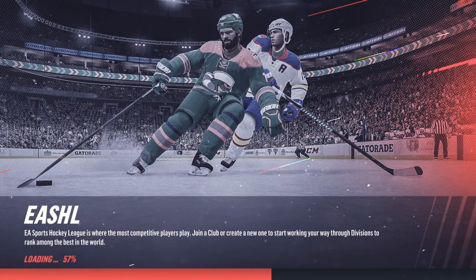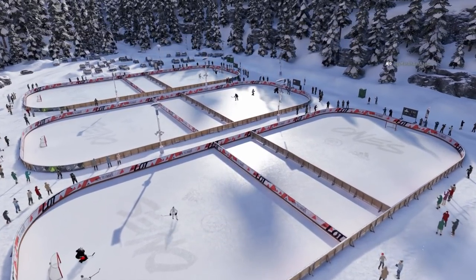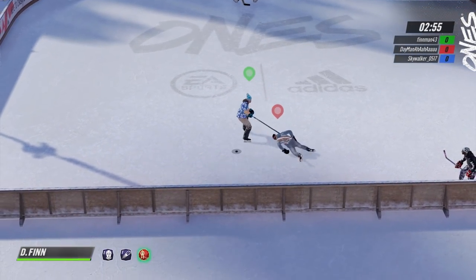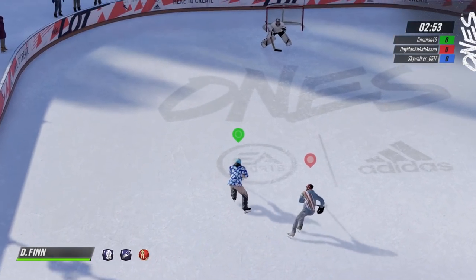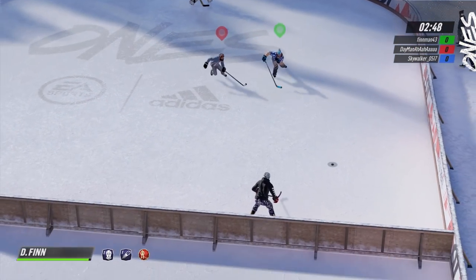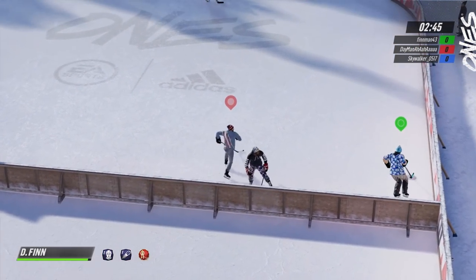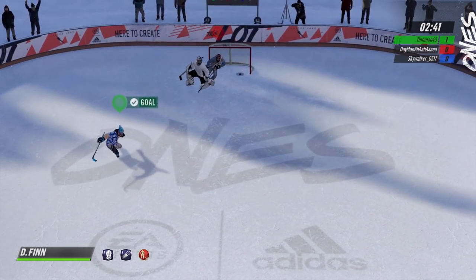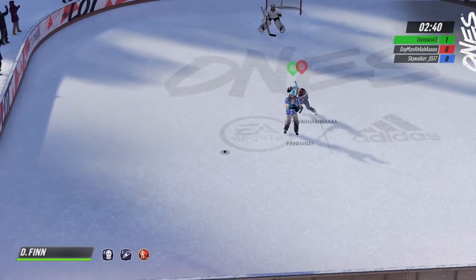Hello guys, it's Finn here bringing you some more NHL 19 Failure Friday. If we get 200 likes this episode, go ahead and hit that like button, show that love and support, and subscribe to join the Dorsal family. If you guys have any clips, make sure to send them to nhlhailurefriday@gmail.com. If you have clips for other games like MLB or Madden, check the links in the description below.